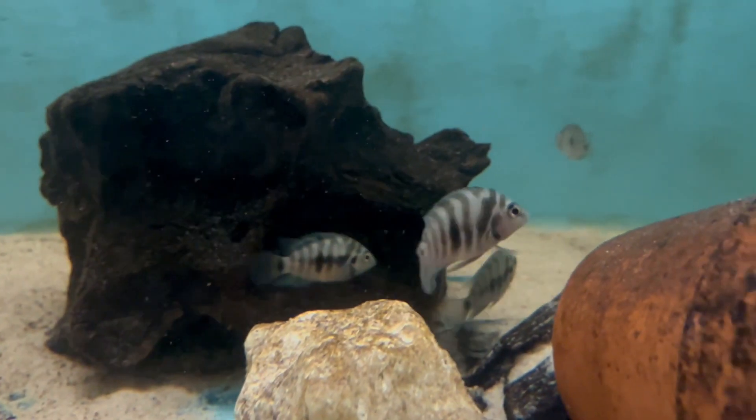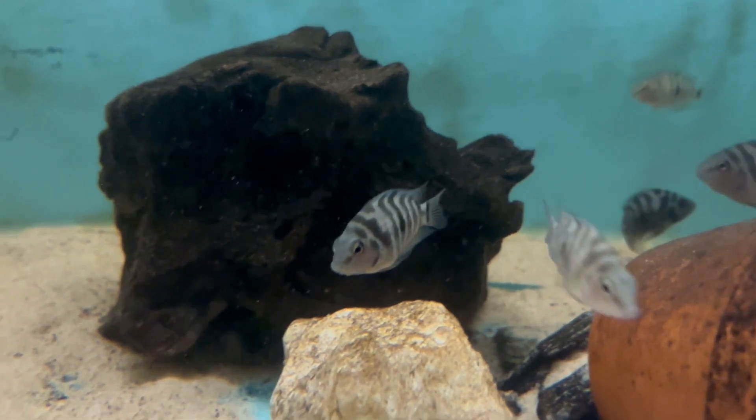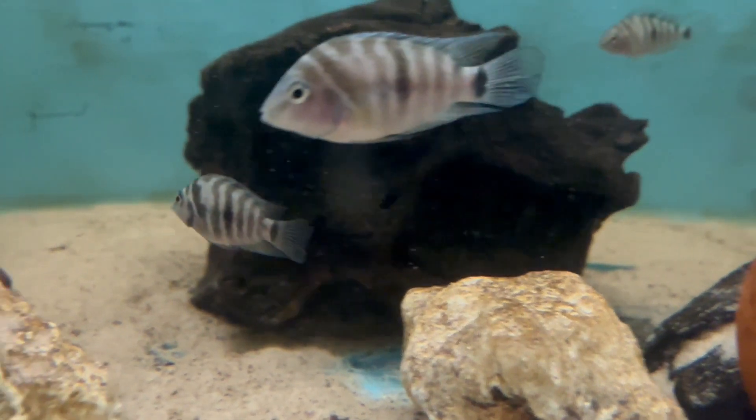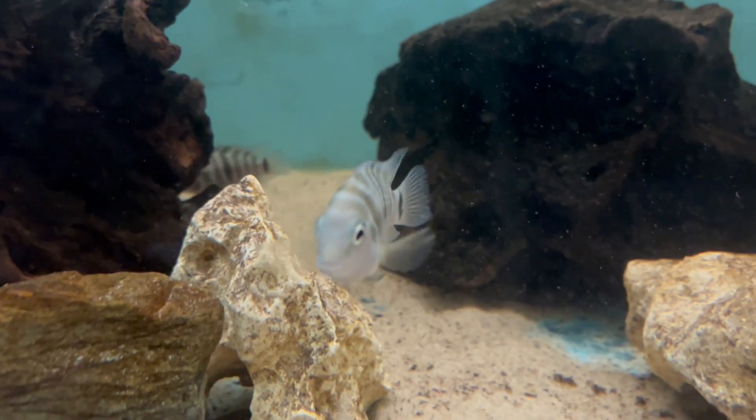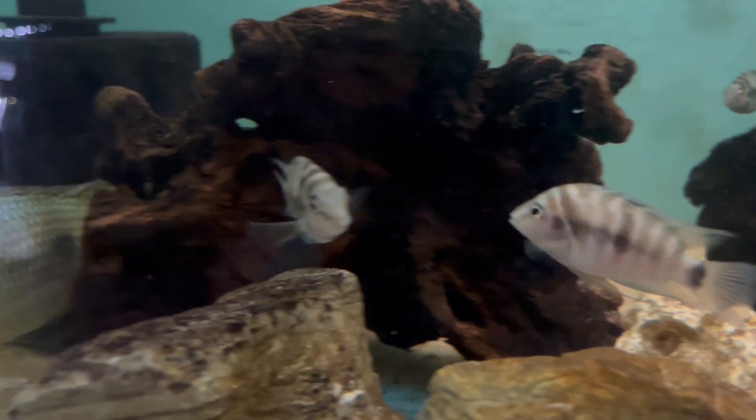And when they do actually breed, they have small eggs and the brood isn't as big. That's yet to be seen, but they are really pretty fish.